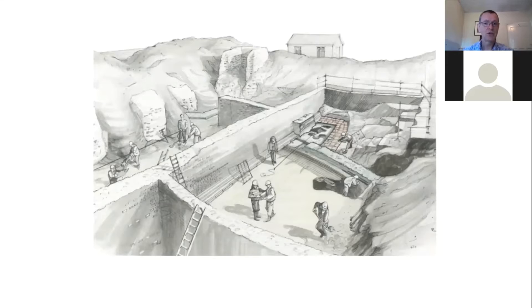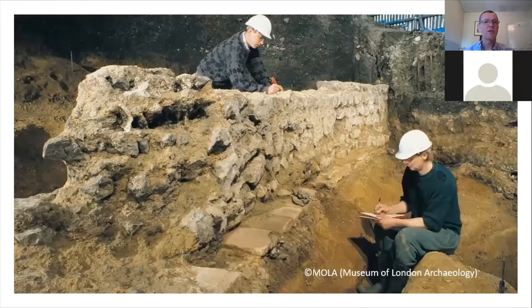It was a structure that we'd always assumed a city of London's importance would have, but no one had known where it was. That was great news for archaeologists and anyone interested in history — it made the headlines in the newspapers. Not such great news if you happened to be developing the site, because the ruins were deemed to be of such importance that they were immediately protected and listed by the government. That meant the whole interior of the new art gallery would have to be redesigned so the ruins could be accommodated in situ.